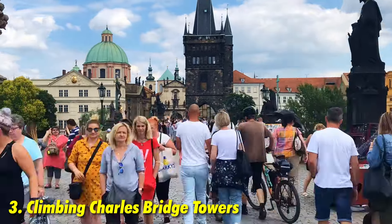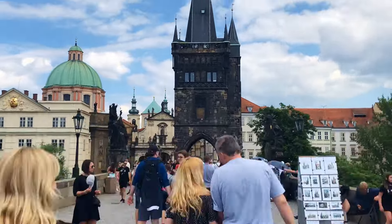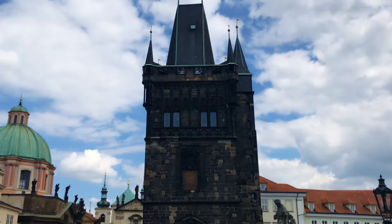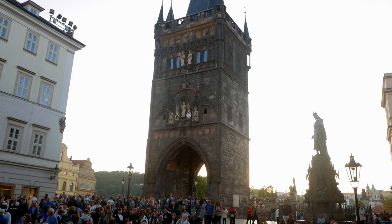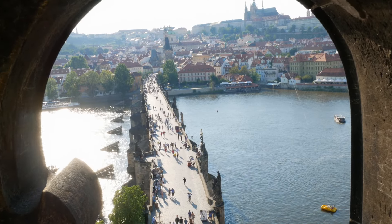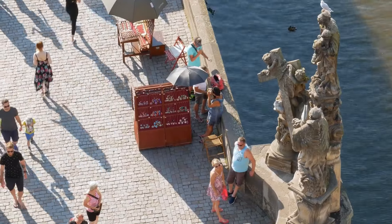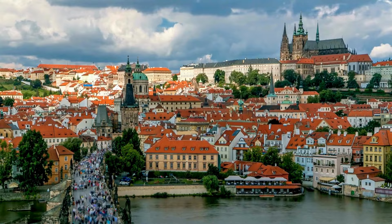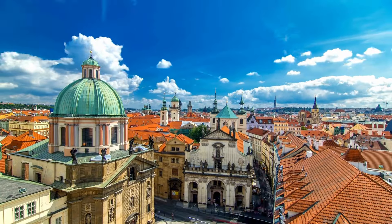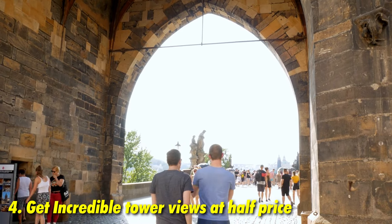If you're tired of the crowds on Charles Bridge and want a unique view, you'll find two Gothic towers on both sides of the bridge, originally used to protect the Old Town from invaders. For around €8, you can climb these towers to get incredible 360-degree views of the Vltava River, the bridge itself, Prague Castle, and the Old Town. If you arrive in the first hour of opening, entry is half price.